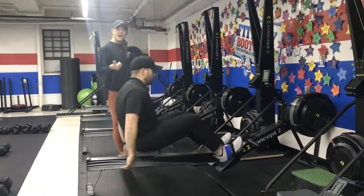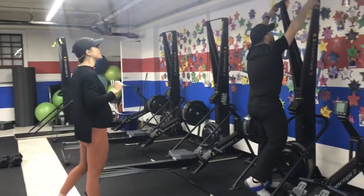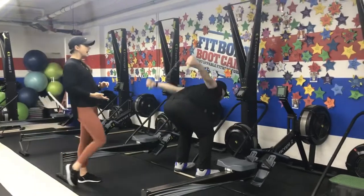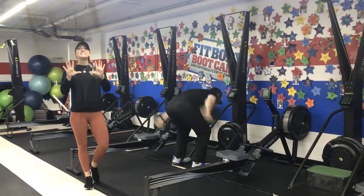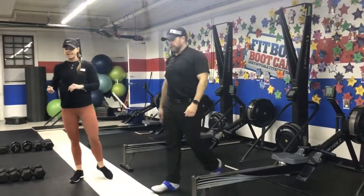Unstrap your feet, pop on out. Grab a skier and get ten strong strokes on the skier — reach high, sit that butt back, deep breath at the top, blow that air out as you're pulling to your toes. Sit back and pull strong again. Ten strokes there, and then you go back to the rower. So it's ten and ten here.